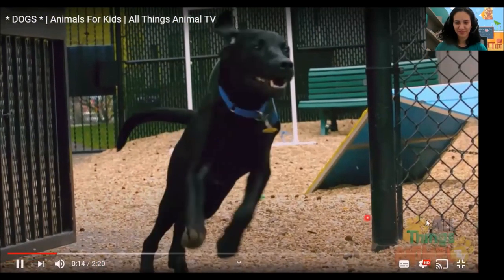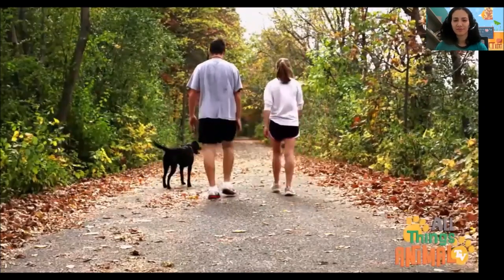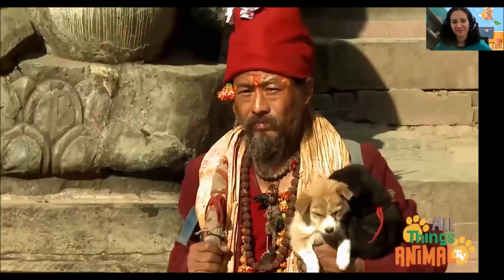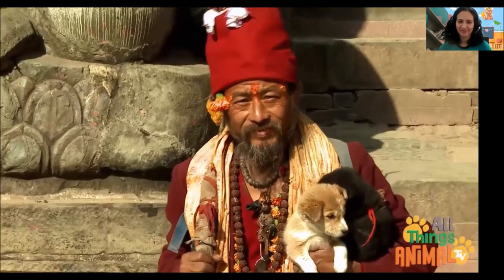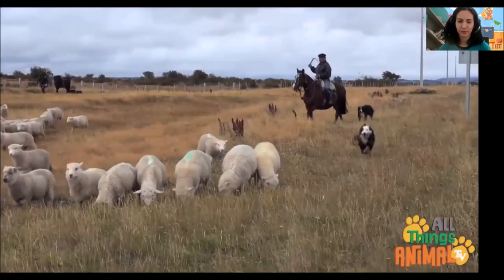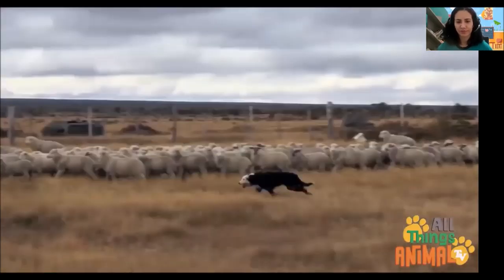What animal is it? Dogs. Hairy, friendly dogs with wagging tails are great workers and friends for people. In fact, that's why they're called man's best friend.